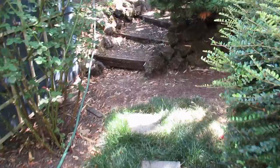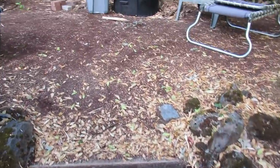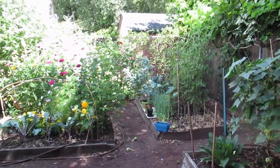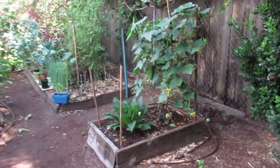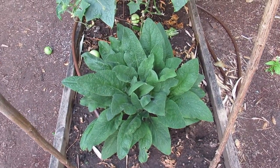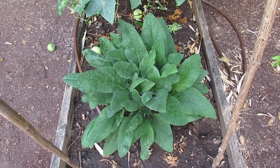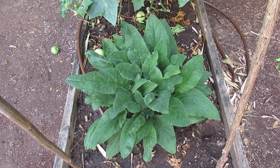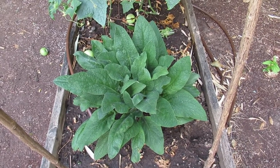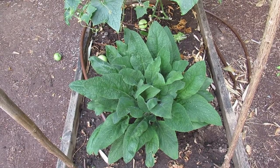So we'll start over at garden bed one. The foxglove is just getting fuller and fuller. I don't think we'll see a bloom this year — probably next year. Like I've mentioned in other videos, it's a biennial plant that usually puts on foliage the first year and then blooms a big spike of flowers the second year, although technically this is its second year since I grew it from seed last year.